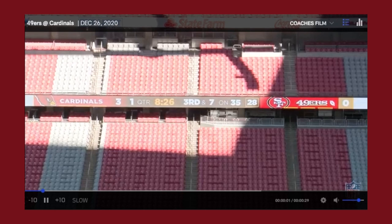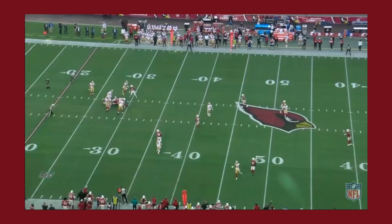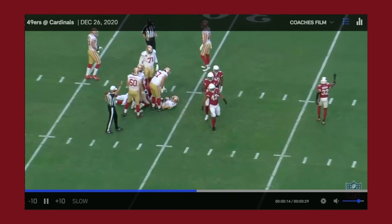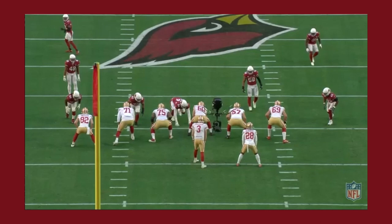The 49ers still kind of struggled protecting the quarterback a little bit. It was one of their better games, but Arizona was still able to get some push. Here they just pushed the pocket right up against CJ Bethard — he had nowhere to step up. McGlinchey just not setting that edge as you'd want your right tackle to.